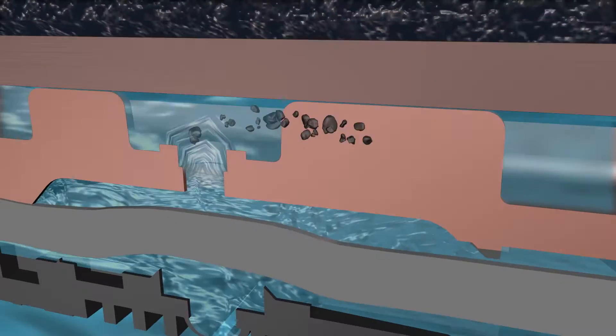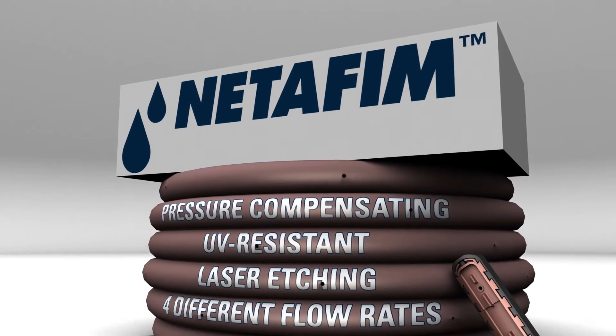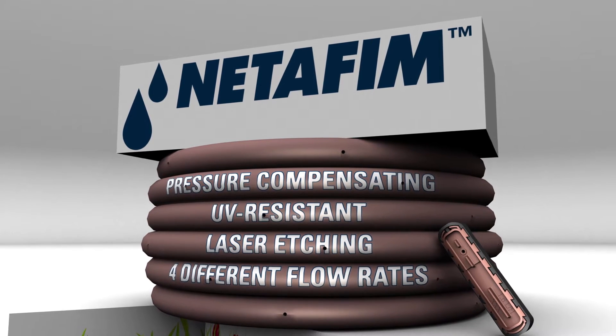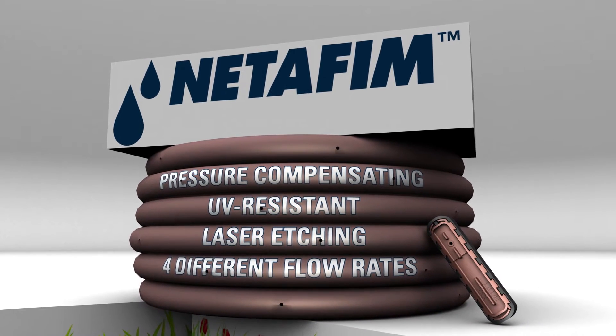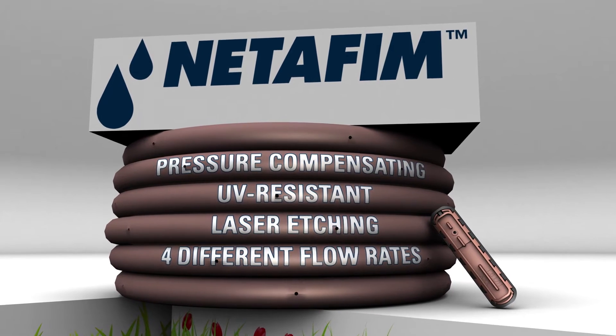Tecline HCVXR is also pressure compensating and UV resistant, with laser etching on the Dripline for easy identification, and is available in four different flow rates to accommodate almost any application.